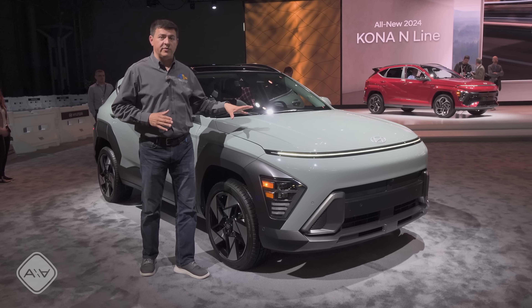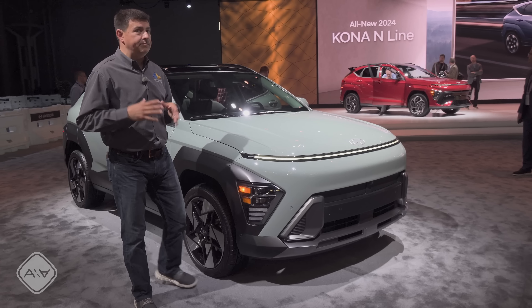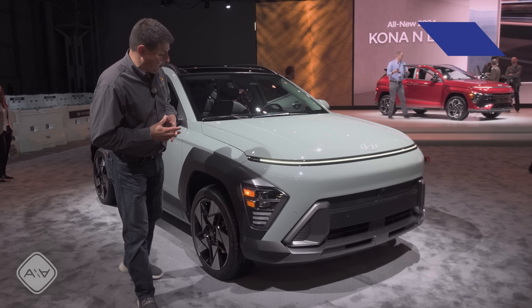Today at the New York Auto Show, Hyundai brought out the new Kona. This is definitely a big change for Hyundai's smaller crossover.